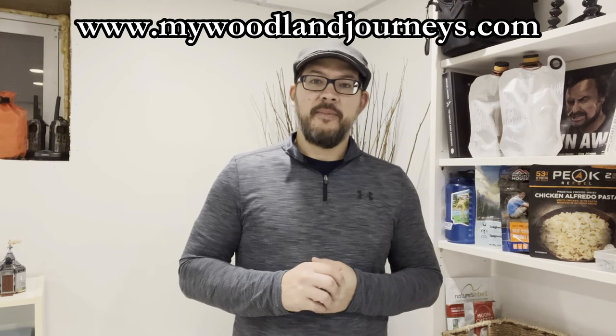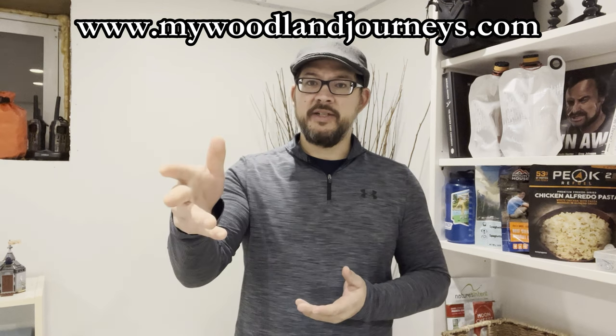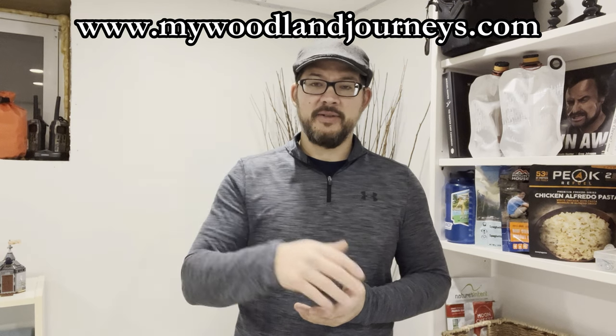Thanks again to My Woodland Journeys. Go check them out at mywoodlandjourneys.com. They also have a free digital copy, which is amazing, but consider getting a paper copy because it's just nice to have that paper feel and it also looks really cool hanging on your wall. Thanks for watching and stay tuned.